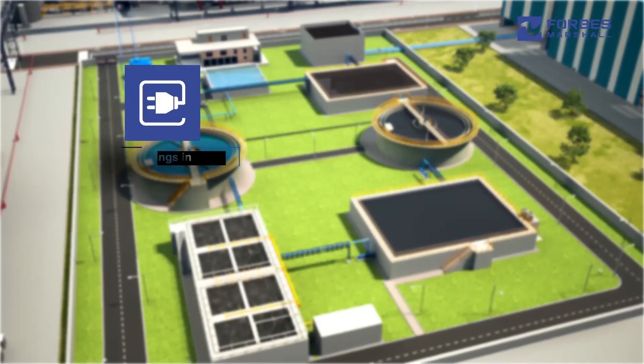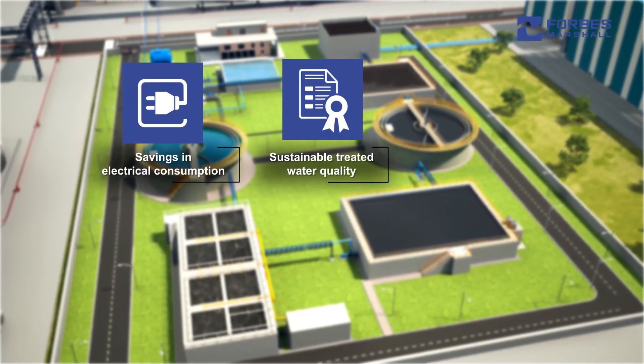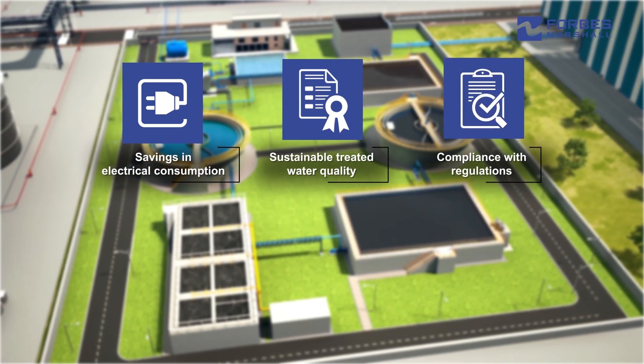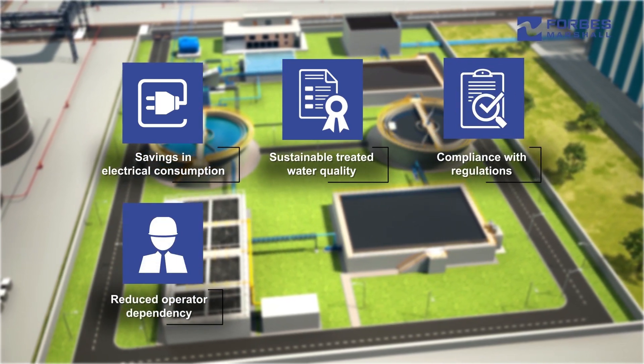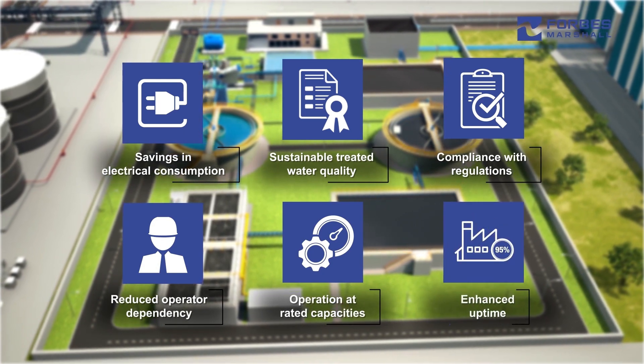The solution delivers savings in electrical consumption, sustainable treated water quality, compliance with regulations, reduced operator dependency, operation at rated capacities, and enhanced uptime.